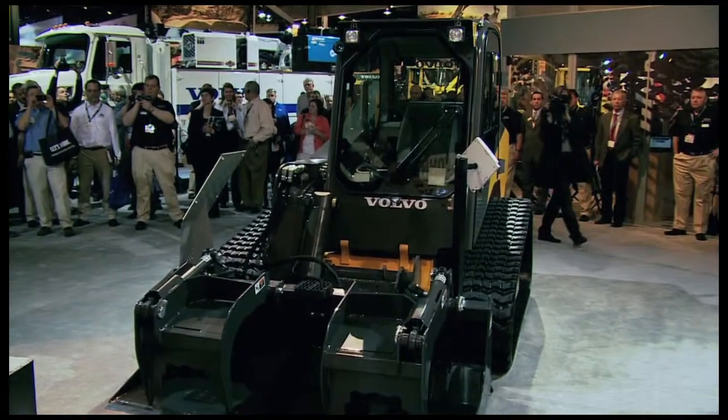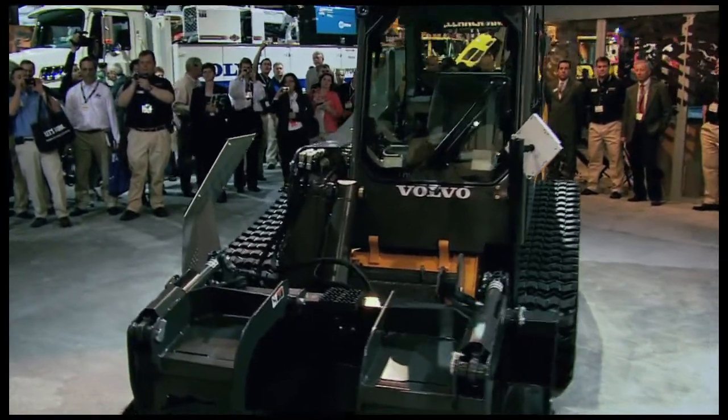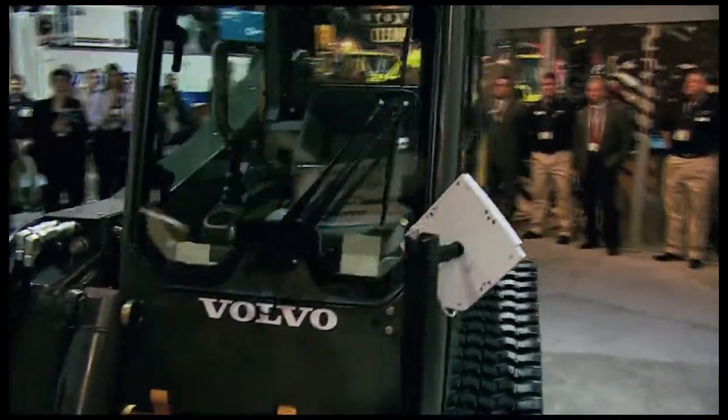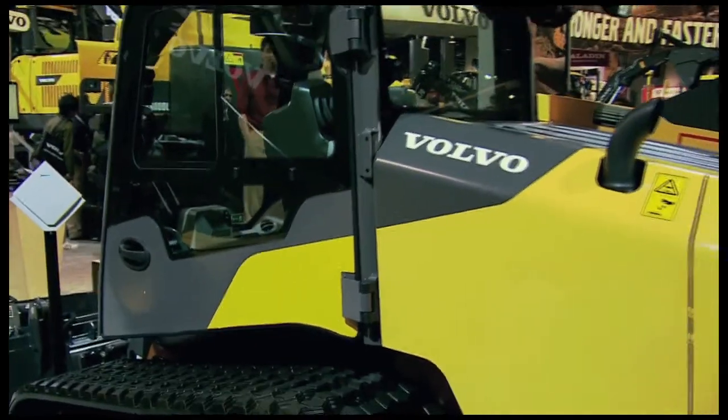As you can see, the Volvo C-Series models feature a single loader arm design that gives you side entry cab access and class-leading visibility. Your operator's environment right in there is designed with a quiet, spacious cab that's 27% larger than our B-Series skid steer loaders.